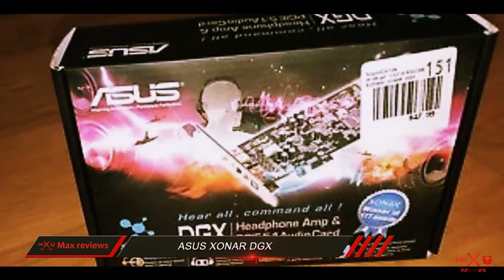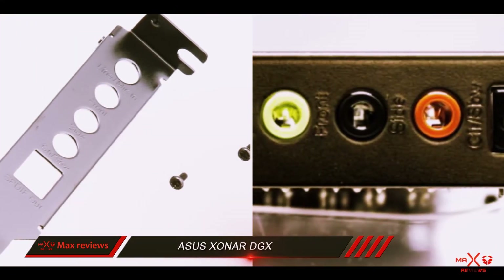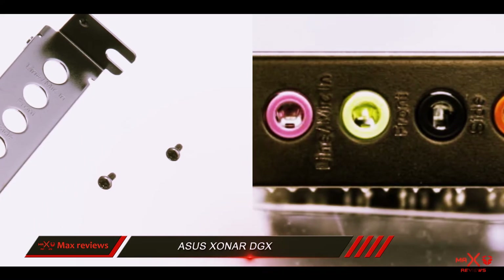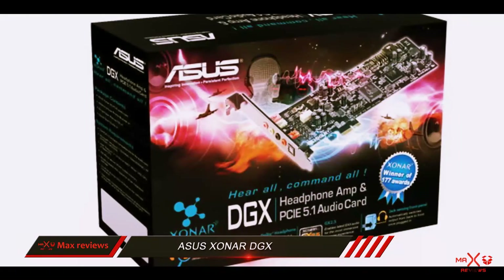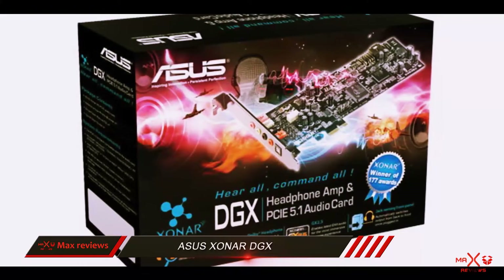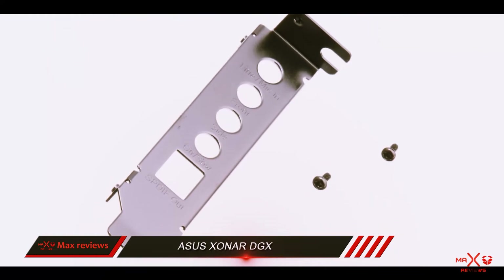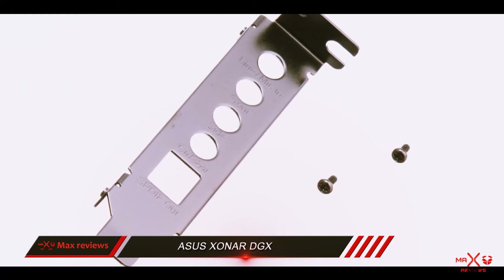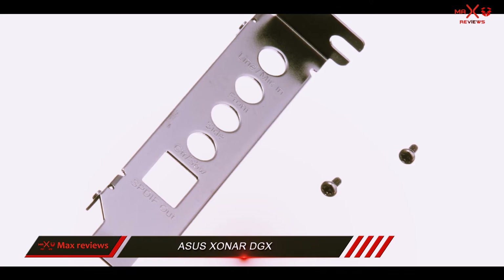There are three game modes in total to fit various scenarios. Considering the overall value, you are going to have a tough time finding a better option than the Asus DGX. The Zoner DGX Audio Center software is a pleasure to use, and the sound card is not very difficult to install. All in all, it boosts the sound quality without making a large dent in your budget, so it's highly recommended.